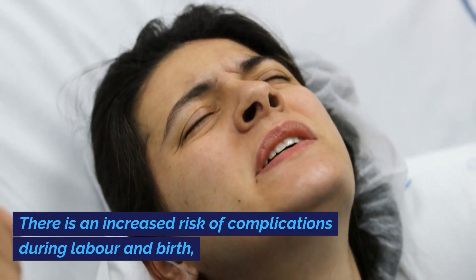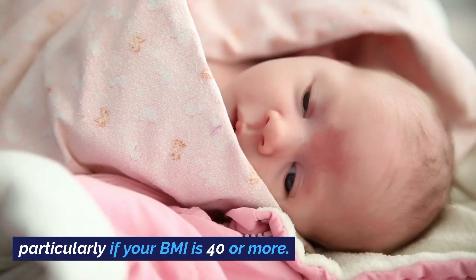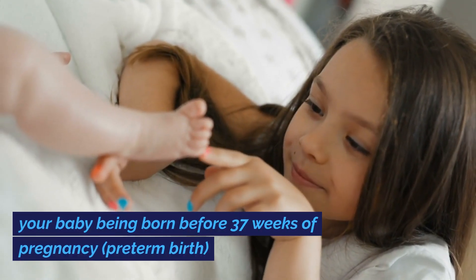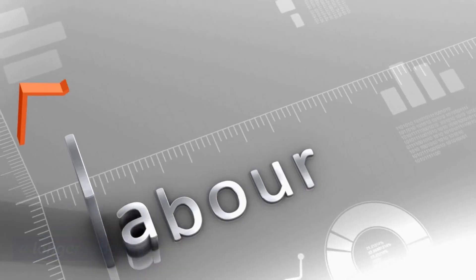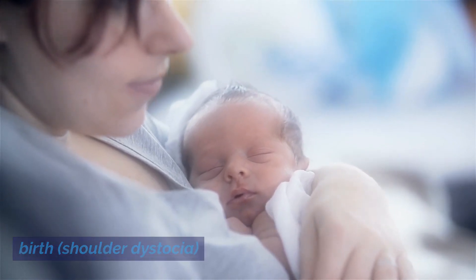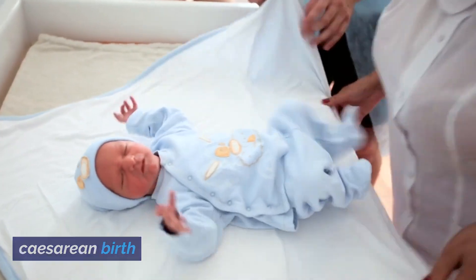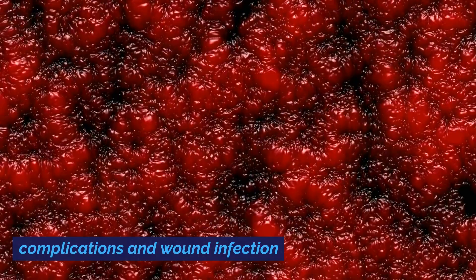There is an increased risk of complications during labor and birth, particularly if your BMI is 40 or more. These complications include your baby being born before 37 weeks of pregnancy — preterm birth; a longer labor; your baby's shoulder becoming stuck during birth — shoulder dystocia; an emergency caesarean birth; and more complications during and after a caesarean birth, such as heavy bleeding, anesthetic complications, and wound infection.